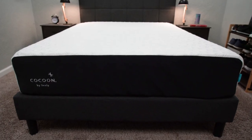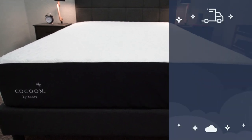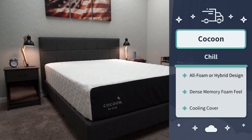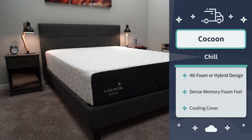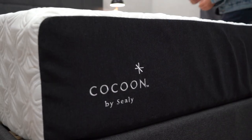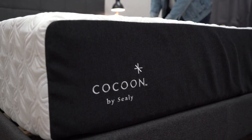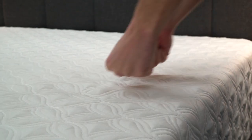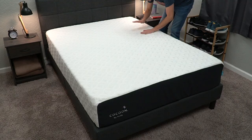Another firmer memory foam mattress that also offers a little bit of a cooling advantage for hot sleepers has got to be the Cocoon Chill mattress. This bed is available as either an all-foam or a hybrid mattress, and the all-foam model has more of that memory foam sensation you're probably looking for. It features more of a standard memory foam feel — not as responsive as some other beds on this list, but also not as dense as the Nectar bed. It's right in between those two feels, and slightly softer than the Nectar bed at right in between a medium and a medium firm.